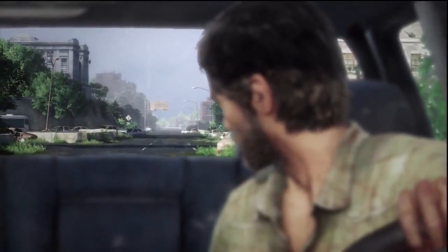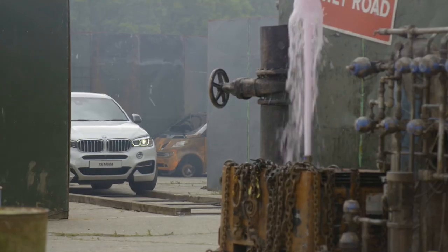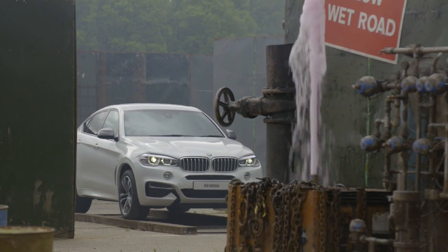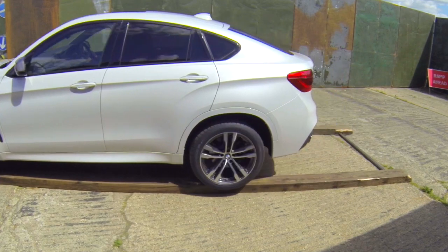My first challenge was to get over this balance beam. Tricky lining up, but the BMW had cameras that could show you exactly where you were. So I edged my way over, didn't lose any points on this section, and then away and around the corner.